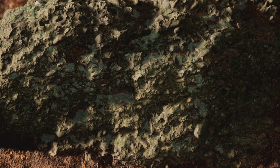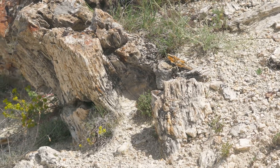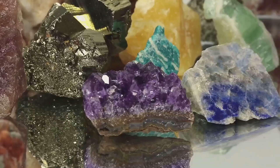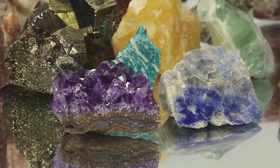First up, Actinolite. This green beauty is often found in metamorphic rocks formed under intense pressure and heat. Its fibers can be quite flexible, and it's even used as a gemstone in some cases.